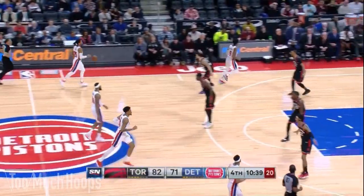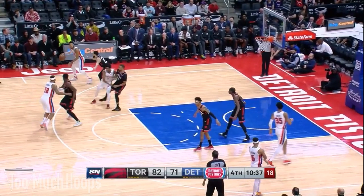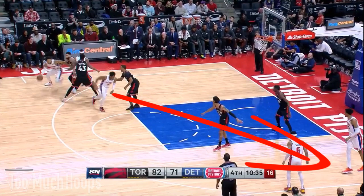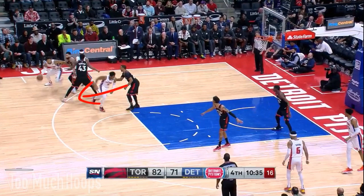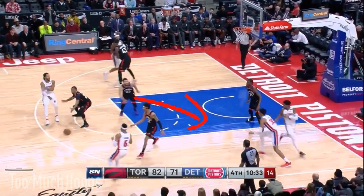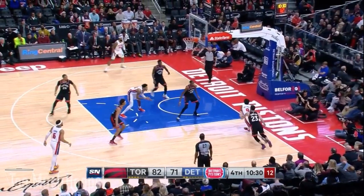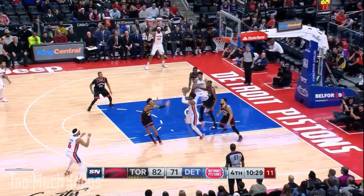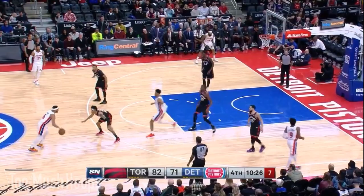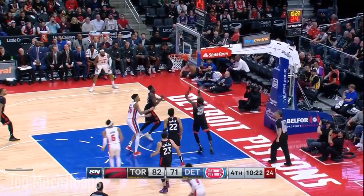As Morris comes over to set a screen on the ball, Langston Galloway sets a screen for Morris first. Then as the on-ball screen is happening, Galloway cuts to the opposite corner while Norm has to stay up to contain Derrick Rose. As Norm steps up to Rose, Fred keeps his momentum going all the way to the corner to Langston Galloway and runs him off the line. Then Boucher with the help defense — the Pistons have to go back out to the top. As Brown tries to make a move, Chris Boucher with a great shot contest on the interior. Great rotations, great help by the Raptors.